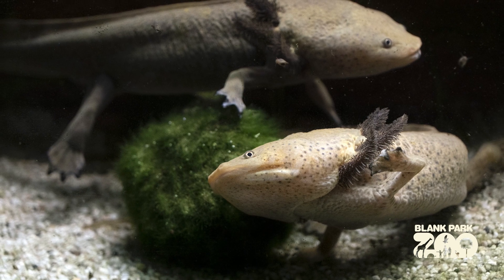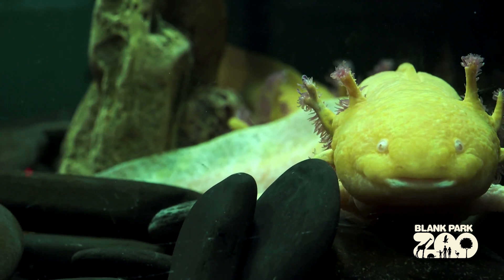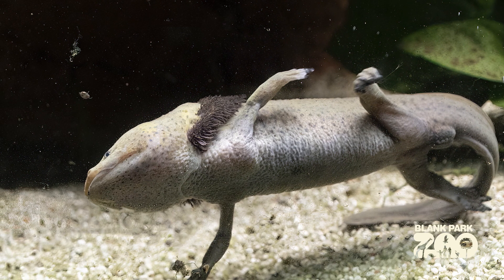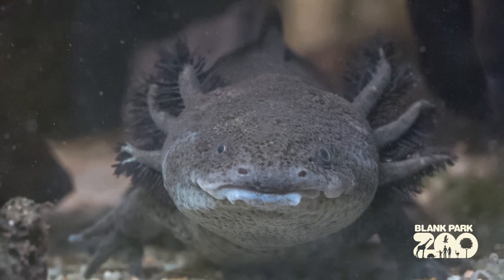The axolotl makes for an excellent new exhibit animal at the Blank Park Zoo primarily because of their huge and excellent educational opportunity. They are an incredibly unique amphibian, or salamander, in their morphological differences and unique traits as they maintain their fully aquatic status.